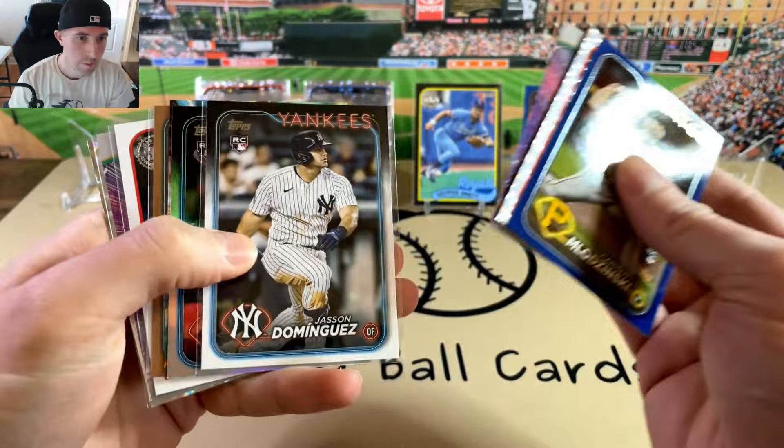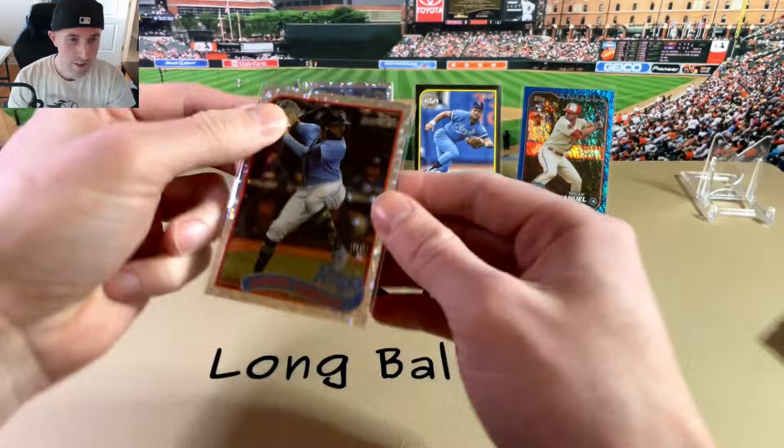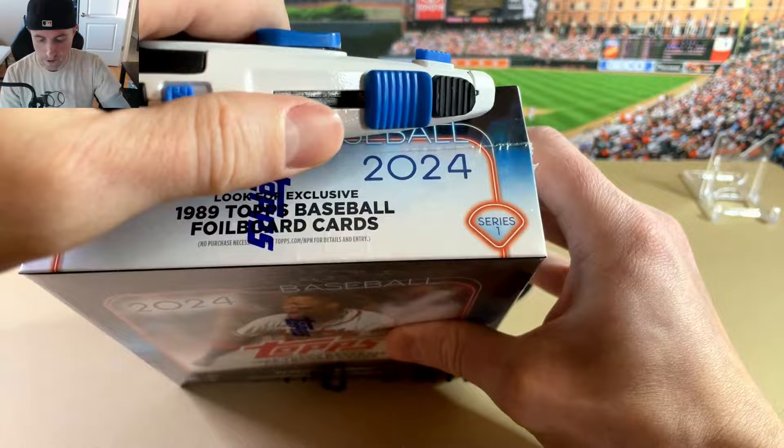Pretty decent box, I would say — for $50. Camonero on the Icy — that's got to be a pretty good one. And the George Brett black.